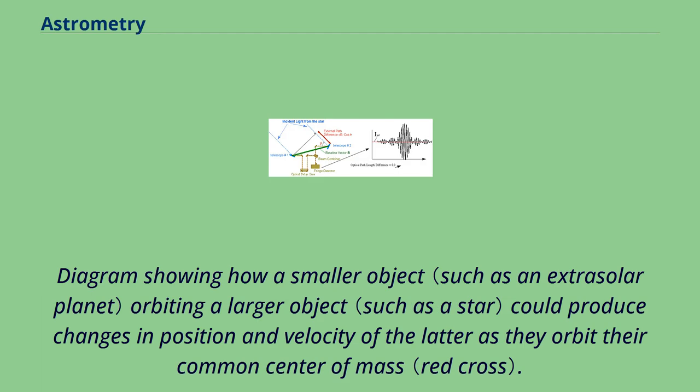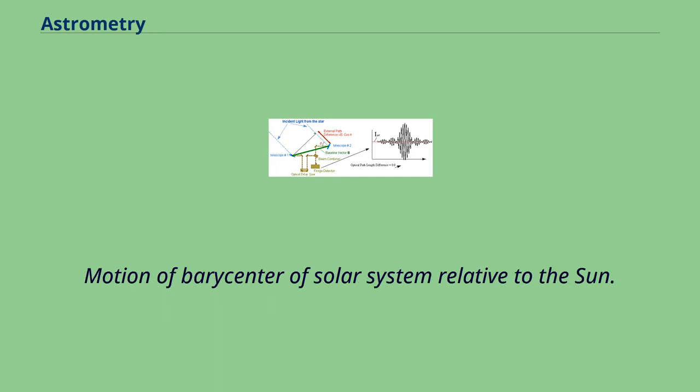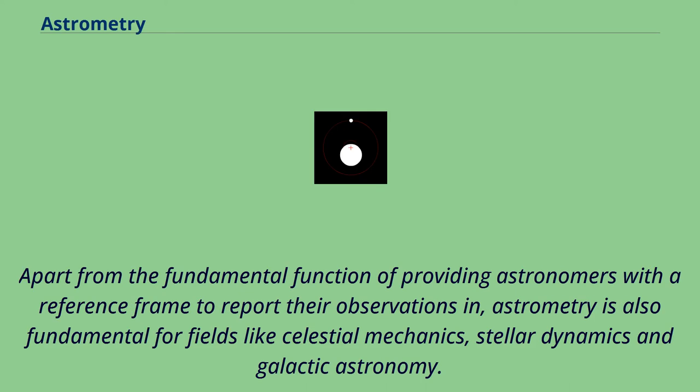Diagram showing how a smaller object orbiting a larger object could produce changes in position and velocity of the latter as they orbit their common center of mass. Motion of the barycenter of the solar system relative to the sun. Apart from the fundamental function of providing astronomers with a reference frame to report their observations in, astrometry is also fundamental for fields like celestial mechanics, stellar dynamics, and galactic astronomy.